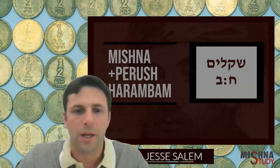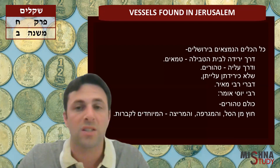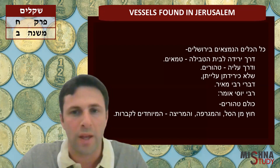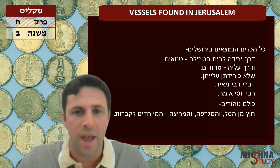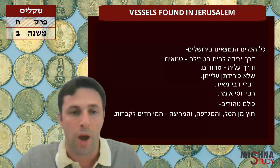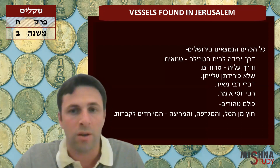Welcome to Mishnah. I'm going to discuss vessels that are found in Jerusalem. All utensils or vessels that are found in Jerusalem — if they're on their way down to the Mikveh, to the Beit HaTevila, which is the Mikveh, then they're considered Tamei. If they're on their way up from the Mikveh, then they are Tahor.